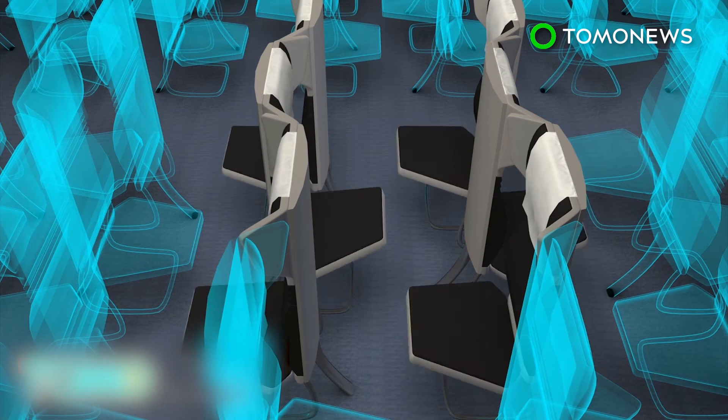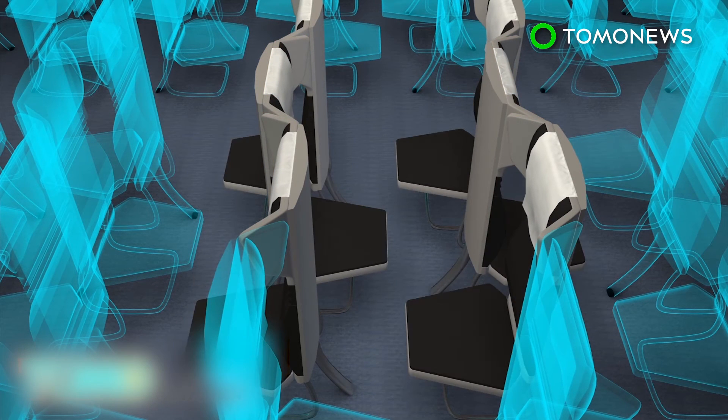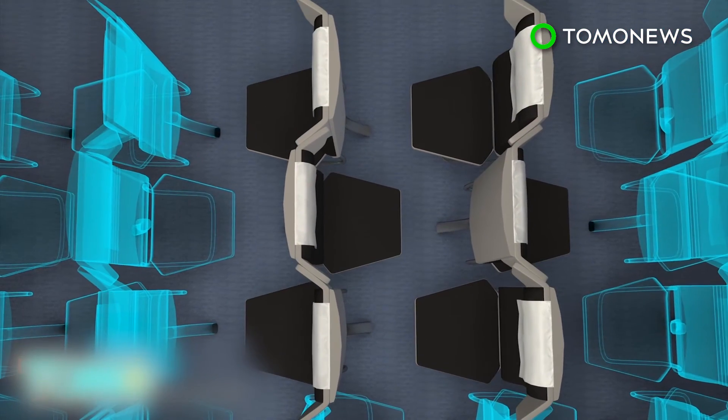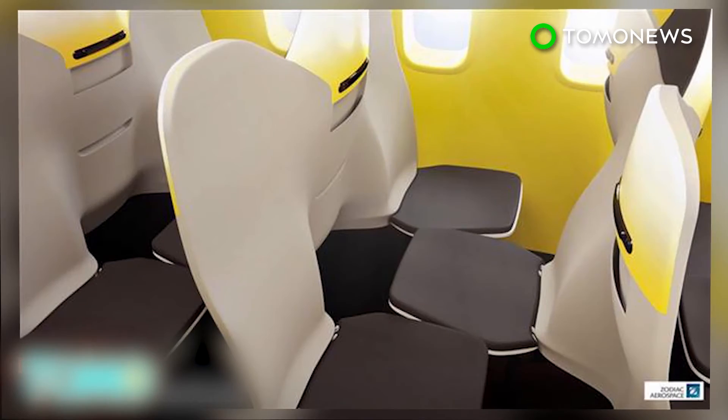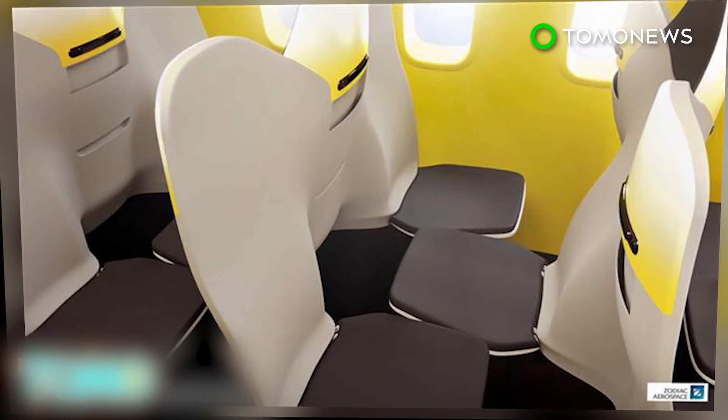The bottoms of the seats can be folded up, allowing passengers to access the middle and window seats. The company claims that the new design can increase space for the shoulder and arm areas, as well as give each passenger four more inches of leg room. However, the company says it has no plans to put the new design into production at the moment.